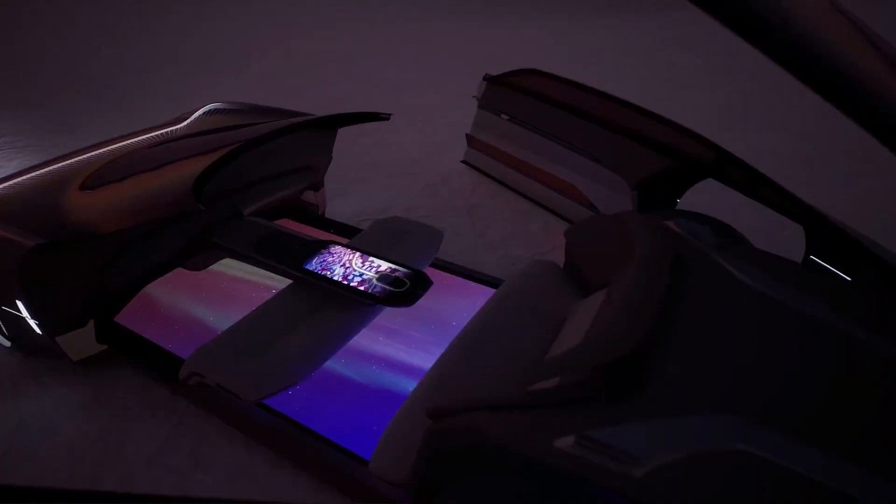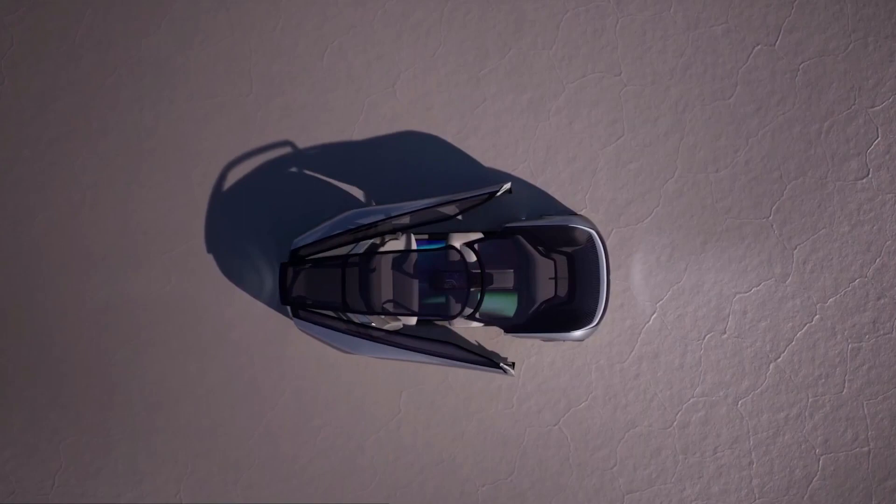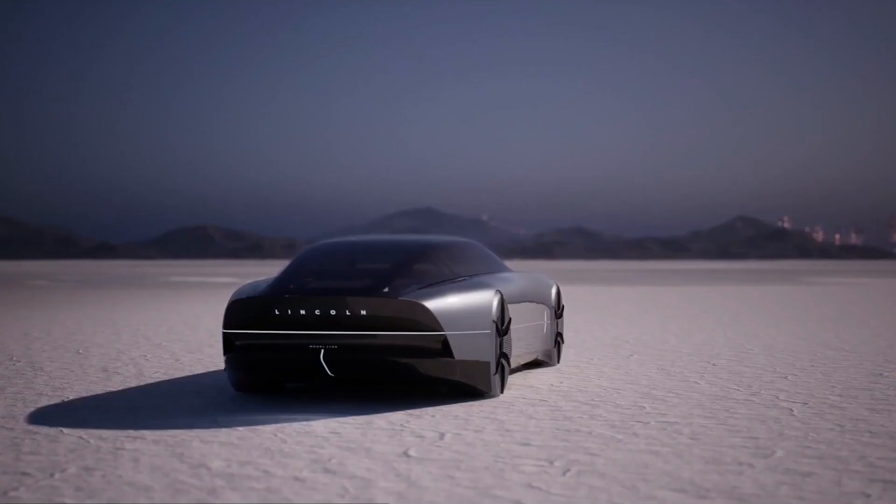The inside was built first, and the global design director for Lincoln, Kemmel Kuric, claims that it is the most spacious interior they have ever created. The outside was exquisitely painted with metallic paint and frosted acrylic in place of chrome, producing a beautiful white that turned to blue as the painting progressed.